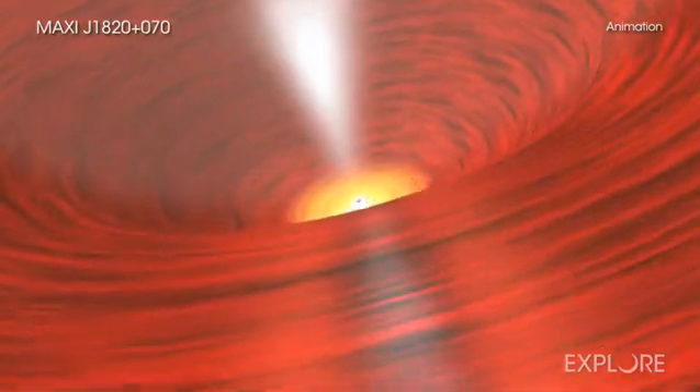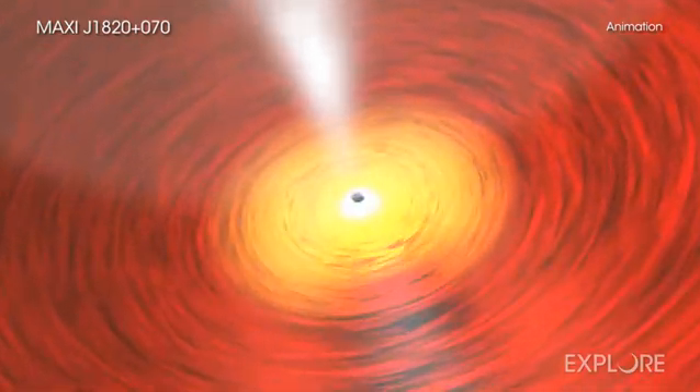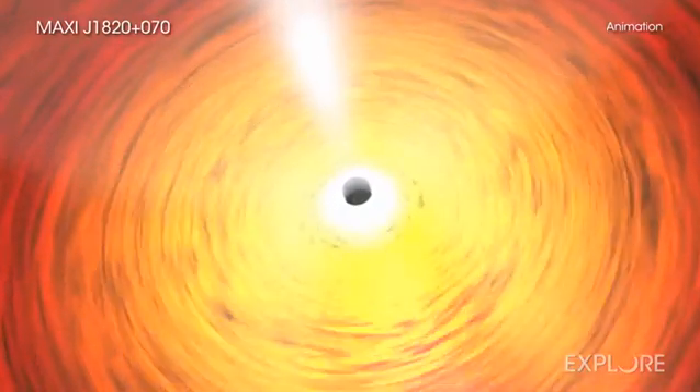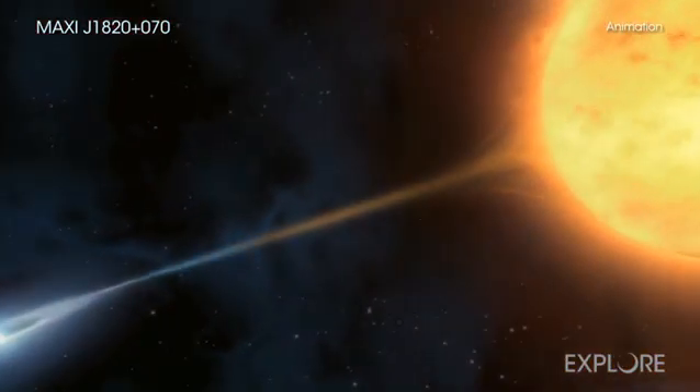The black hole in Maxi J-1820 plus 070 has a mass about eight times that of the Sun. This makes it a so-called stellar-mass black hole, formed by the destruction of a massive star. The companion star orbiting the black hole has about half the mass of the Sun.